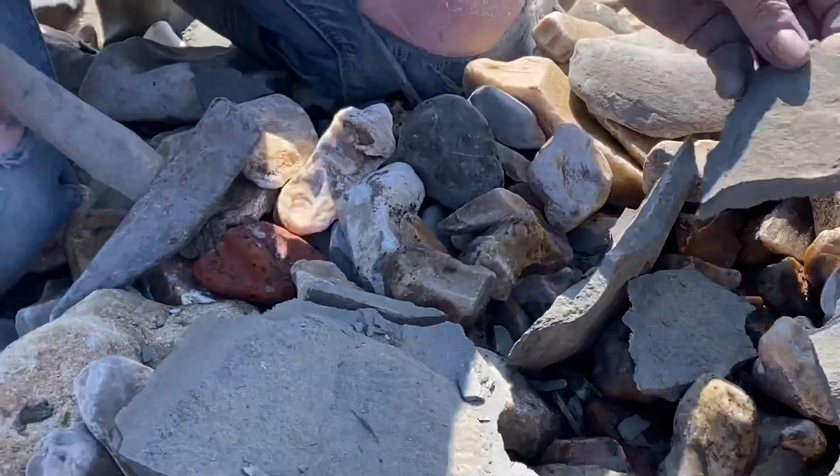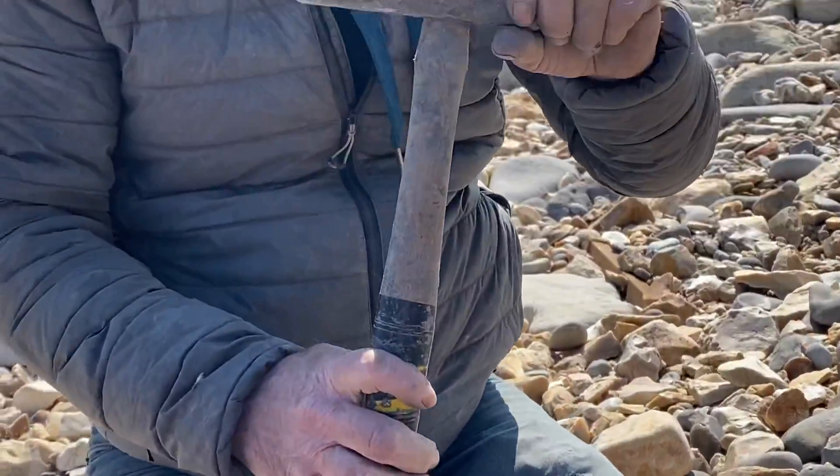That sounds a bit loose, that hammerhead. Yeah, it's loose — you can hear that ring, can't you? Where it's a bit loose. I'll have to put a wedge in for you.